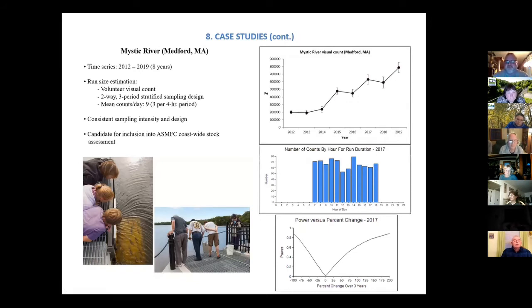My last example is the Mystic River in the Boston Harbor watershed — an eight-year time series. Last year they didn't do the visual count but ran a video monitoring system to still get data. They have a large volunteer base — the Medford Yacht Club and the Mystic River Watershed Association teamed up. They had a large group of volunteers who came out randomly during the day to count. Each hour of the day is fairly evenly represented, and again you see the nice steep curve in the power analysis.